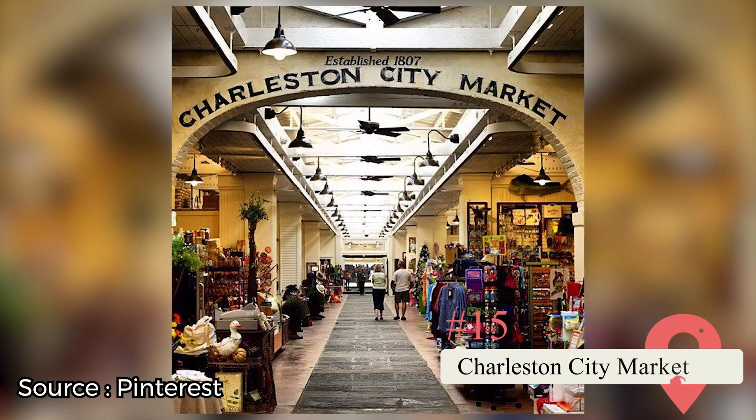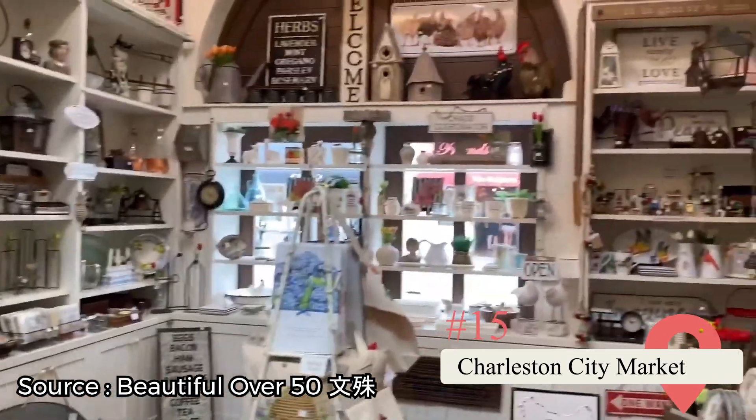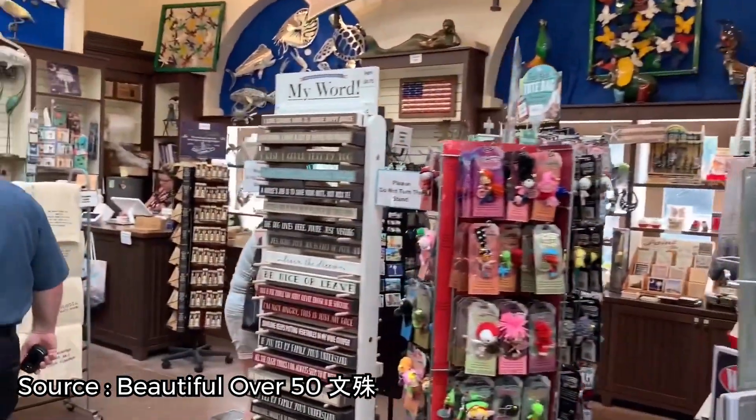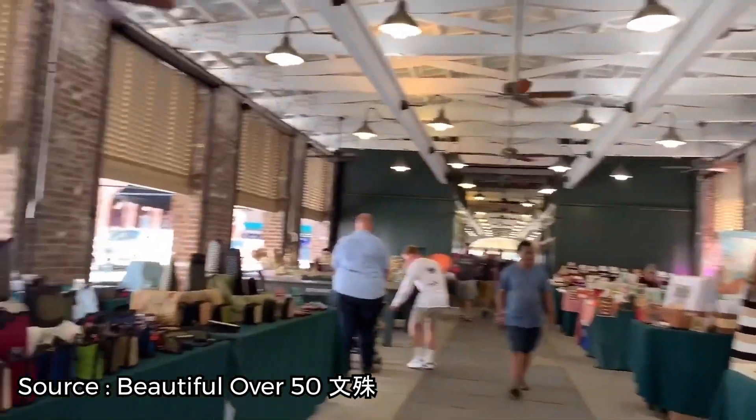Charleston City Market. If you're looking for a few unique souvenirs to take back home or to taste some authentic Southern street eats, be sure to stop by the Charleston City Market. Almost every kind of maker has a stall here, from painters and photographers to jewelers and fashion designers.